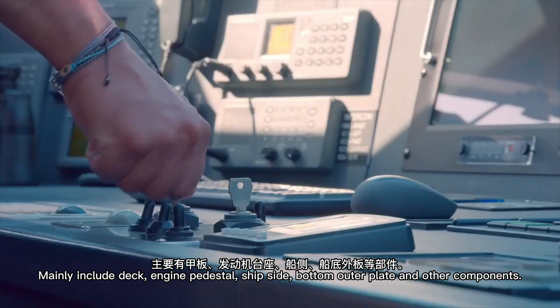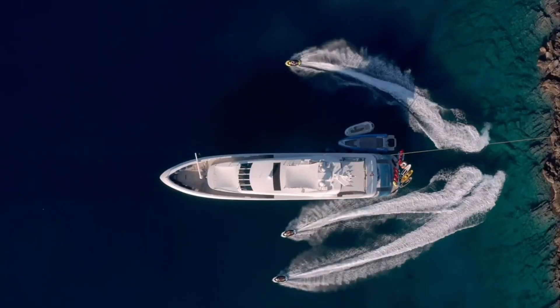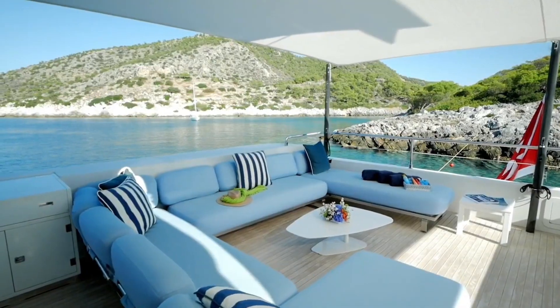Applications mainly include the deck, engine pedestal, ship side, bottom outer plate, and other components. Ming Thai Aluminum Industry works together with you to build a better life.